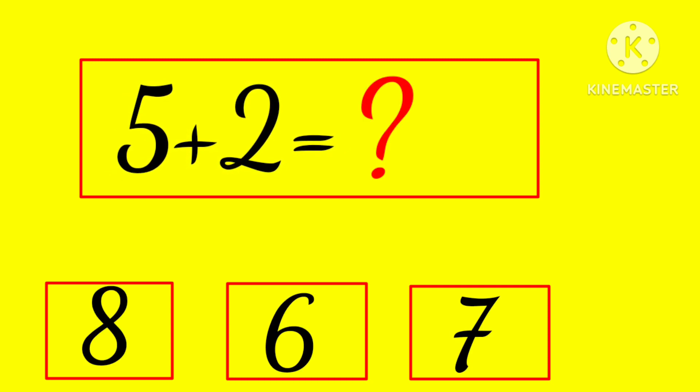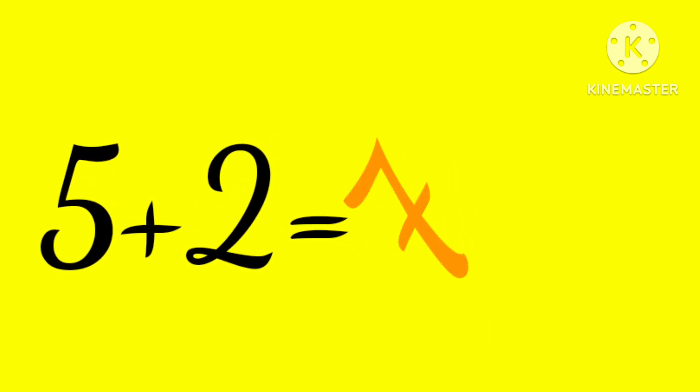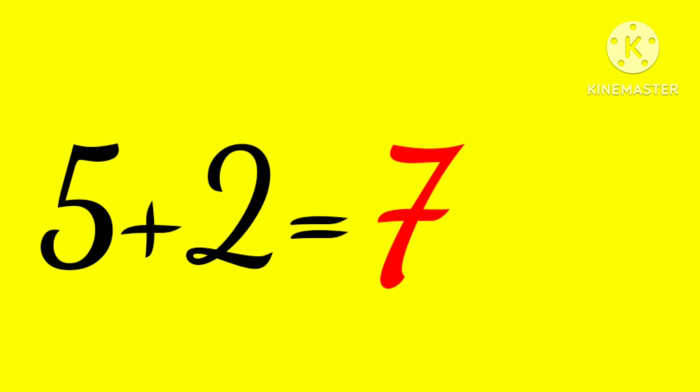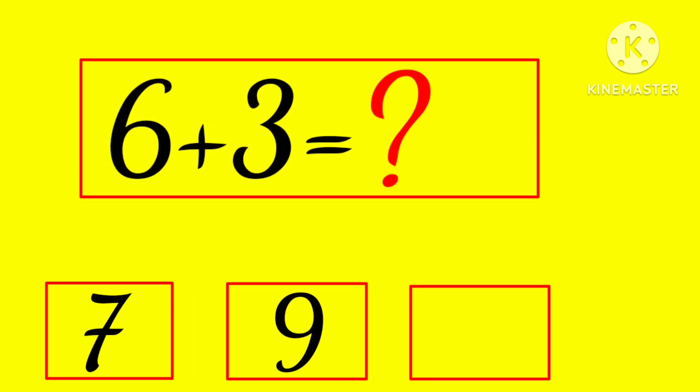5 plus 2 is... 6 or 7? Hmm... yes, 7! 5 plus 2 is 7.